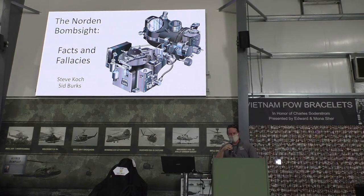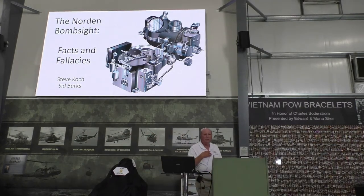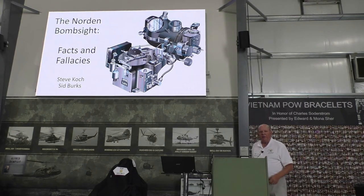I'm going to go ahead and turn it over to you. I want to welcome our speakers. Well, we're here today to talk about the Norden bombsight. I cover the historical aspects, and Steve is the technical expert — he's going to go over how it works. I'm strictly the history part of it, so don't ask any hard questions.